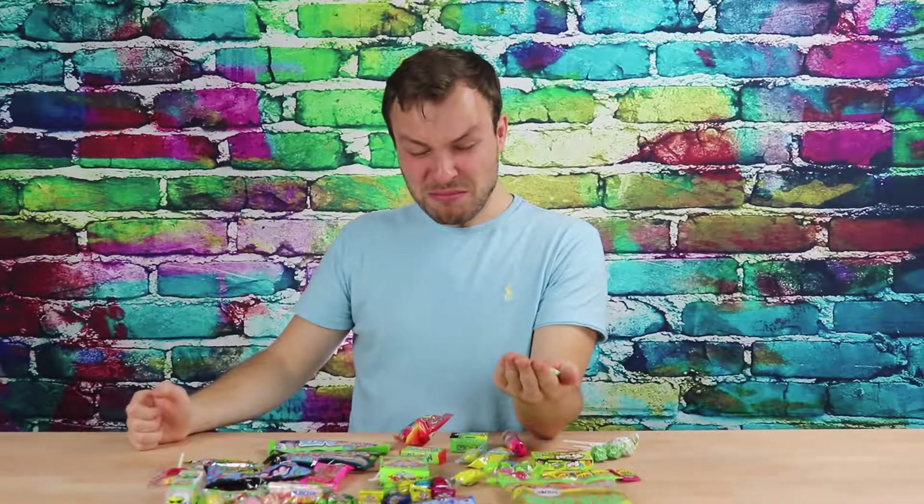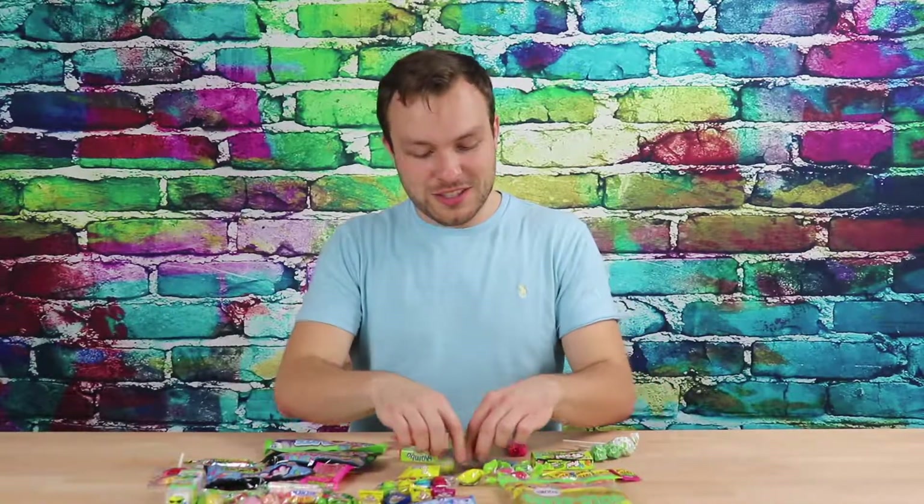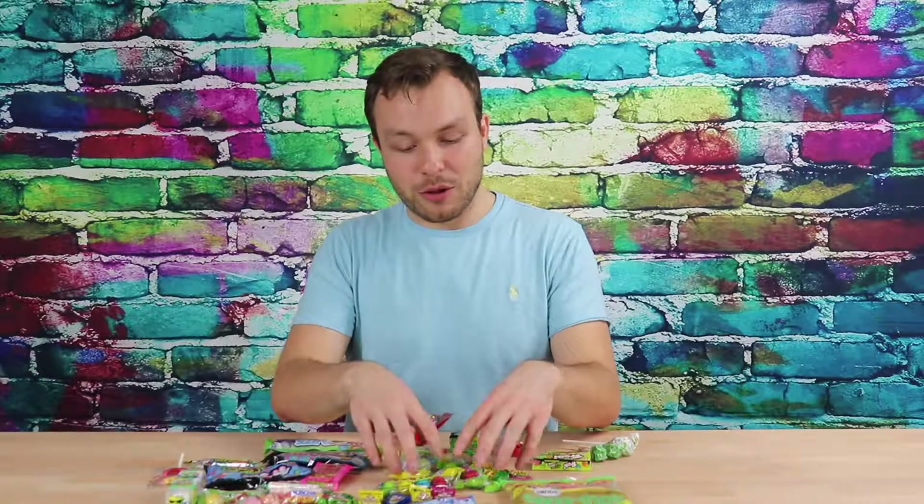Green one. Purple one. Yeah, I see why these are in here. At the end of this video, I'm going to put all of these sour hard candies into my mouth all at once.